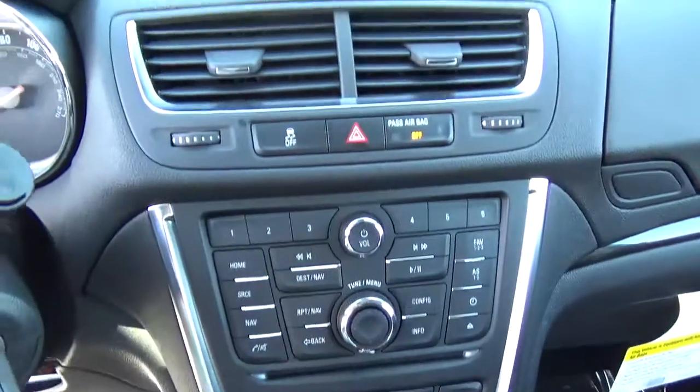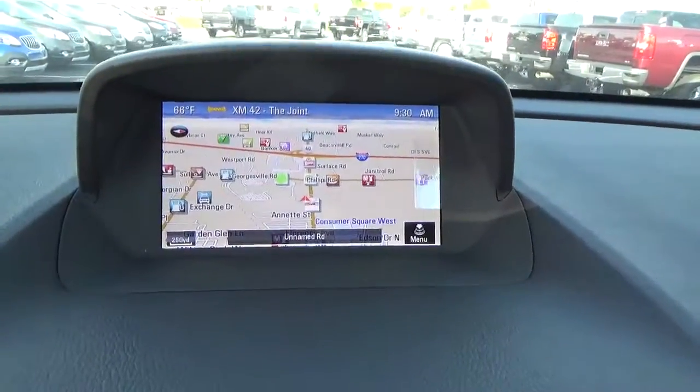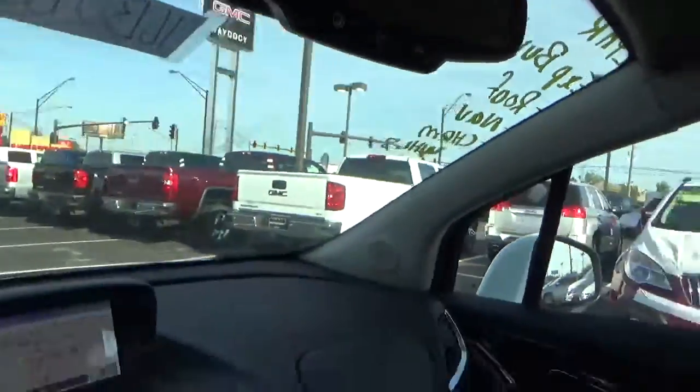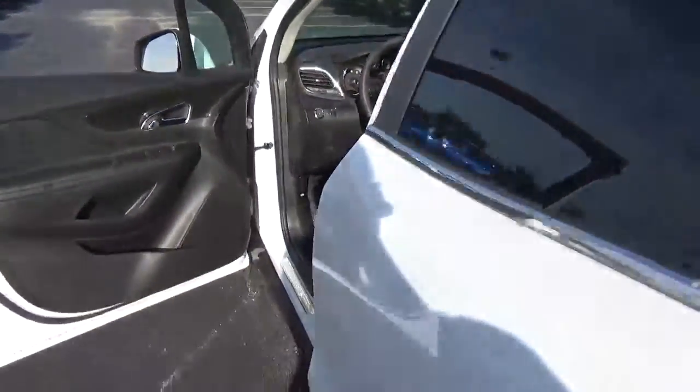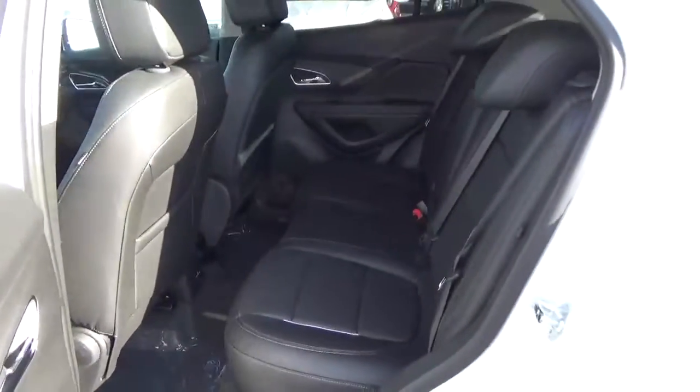Heated seats, navigation, backup camera, OnStar, folding rear seat.